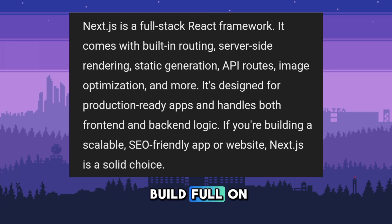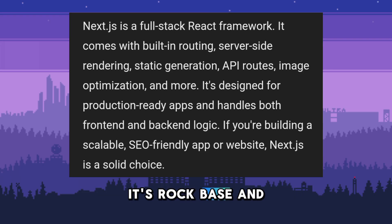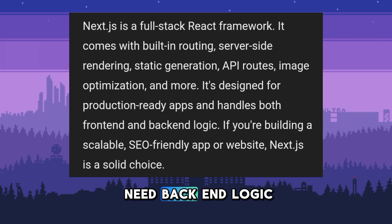Everything you need to build full-on production-ready web apps. It's rock-solid and great for SEO, scalability, and projects that need back-end logic too.